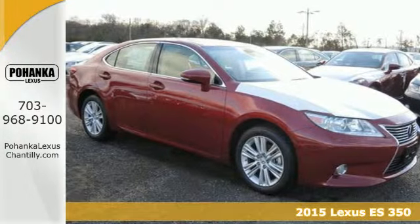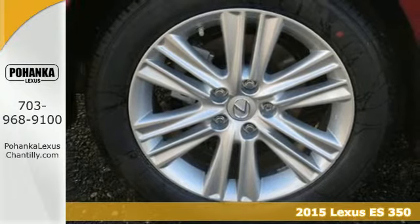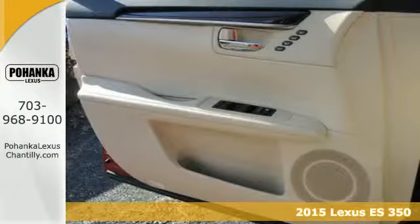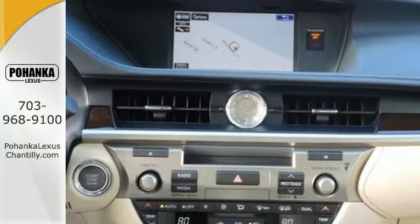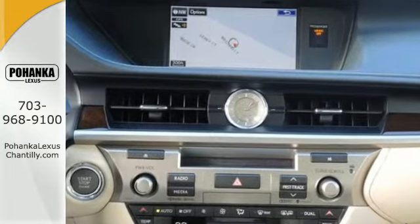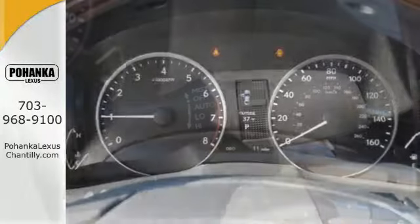Here's a 2015 Lexus ES350. Appreciate the enhanced drive of the 3.5-liter V6 engine and vehicle stability and traction control. You're always connected with convenient features such as smart access, HomeLink, a color multi-information display, and a multi-function steering wheel.